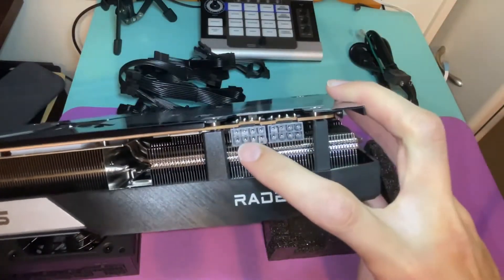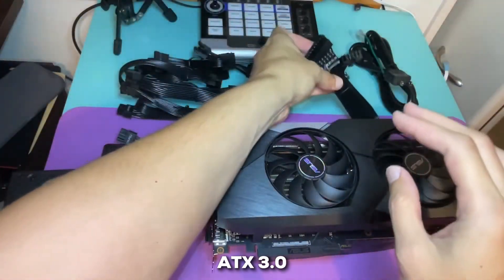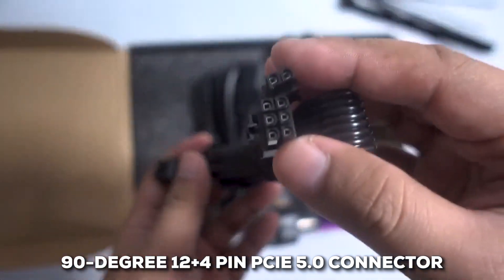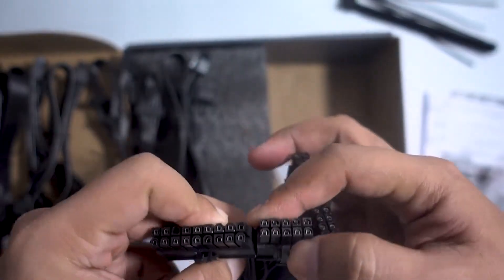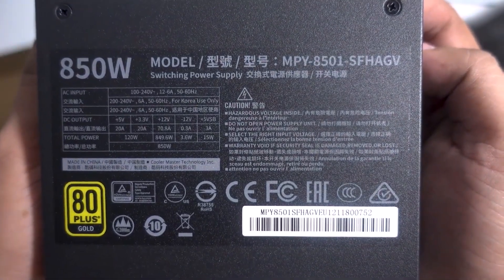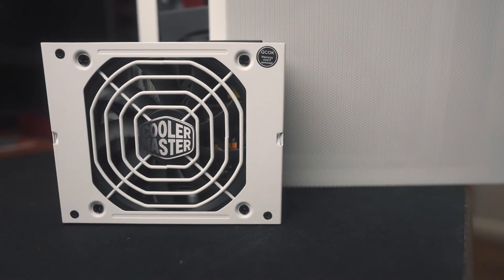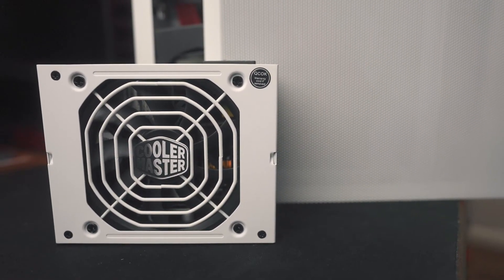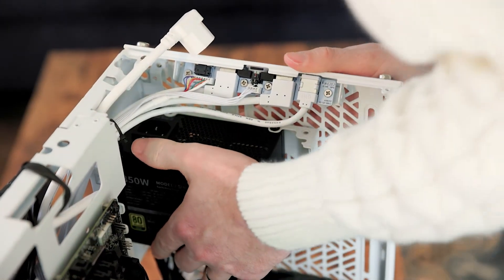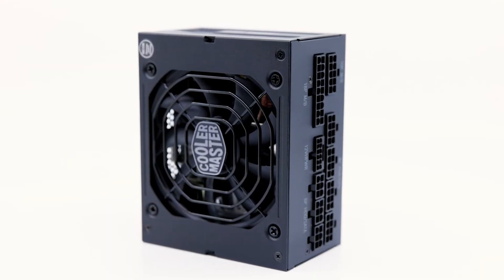If you're looking for the latest and greatest connectors, this PSU doesn't disappoint, thanks to ATX 3.0 support and a 90-degree 12-plus-4-pin PCIe 5.0 connector, which is perfect for powering RTX 40 graphics cards. A quiet fluid dynamic bearing fan and other heat dissipation tools are in place to keep things cool. Overall, with its small, powerful, and smart form factor, the Cooler Master V850 SFX is one of the finest compact power solutions for your mini-ITX.